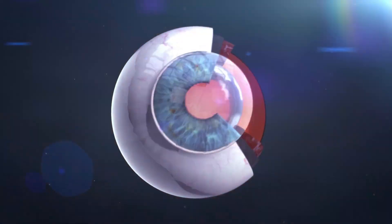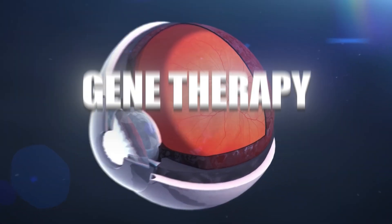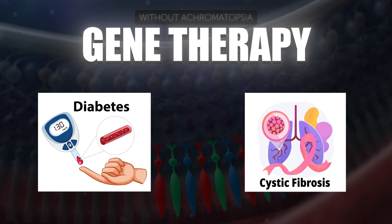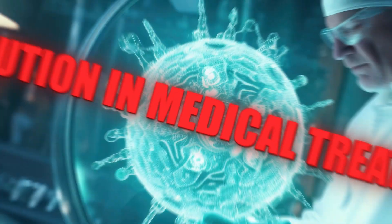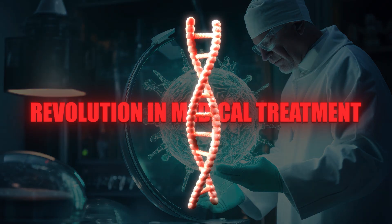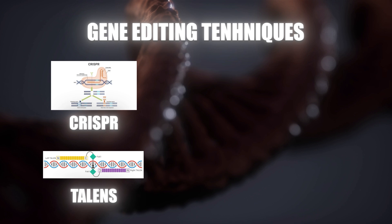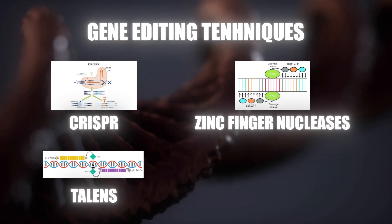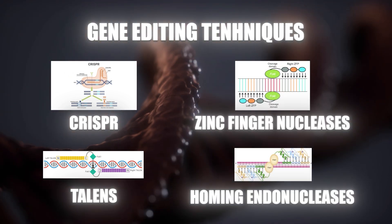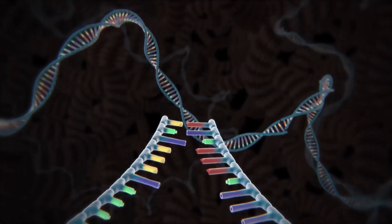One of the most exciting applications of genome editing is in gene therapy. For conditions like diabetes and cystic fibrosis, targeting the genetic root could revolutionize medical treatments, representing a major leap in our understanding of genetics. Techniques like CRISPR, TALENs, zinc finger nucleases, and homing endonucleases enable precise changes by creating targeted double-strand breaks in DNA.